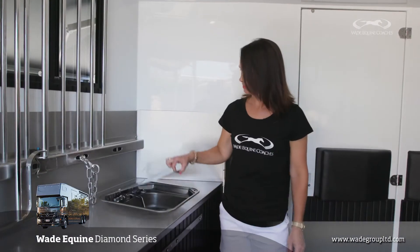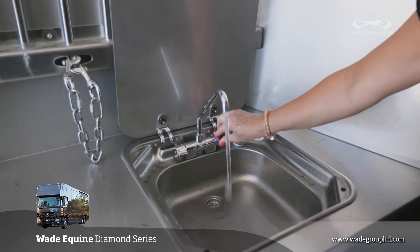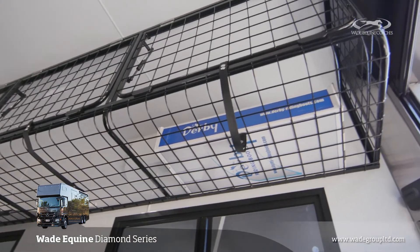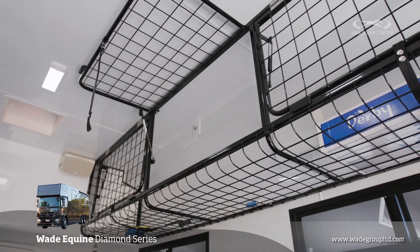The Diamond Series comes with the basin and the manger, which is great for washing hands or horse gear. There's also a lot more storage up in the overhead cover rack for all your show covers and saddle blankets.